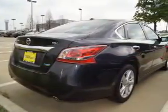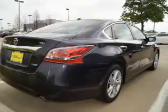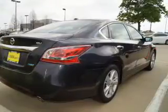Rest easy knowing this vehicle comes with a Carfax vehicle history report from Carfax, the most trusted provider of vehicle history information. Great quality at a great price. Call or click to contact us today.